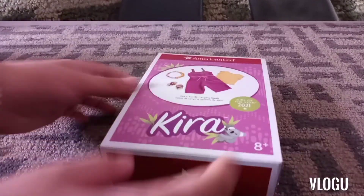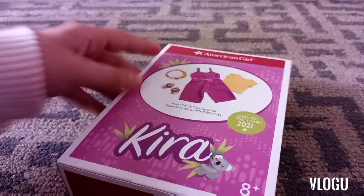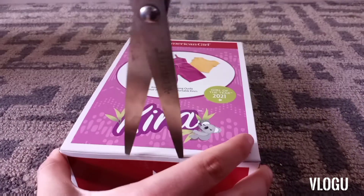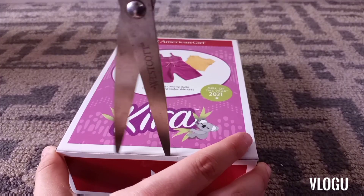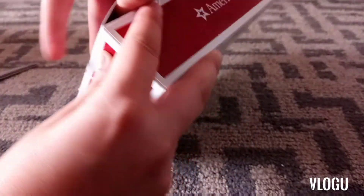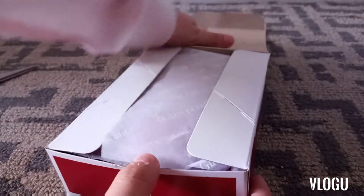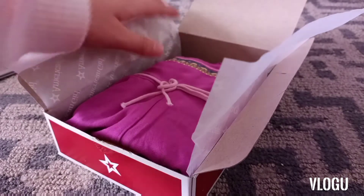The next thing I got was Kira's comfy camping outfit — I have been wanting this outfit since she came out, so I was so excited! I was having so much trouble opening the box, but when I finally got it open I was super excited because I haven't gotten a new outfit in a long time.